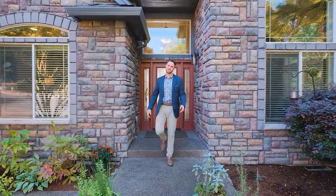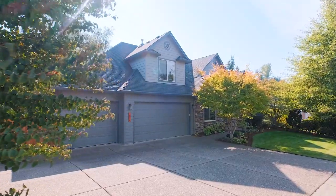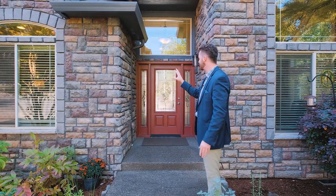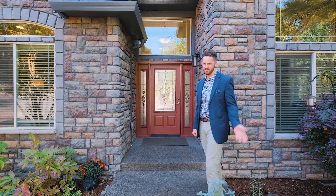Hey everyone, Tim Rist here, Discover Oregon Real Estate. Very excited about this MassCore designed home on Tarmigan Street in West Salem. The exceptional stonework out front is a pretty good clue we're about to walk into something special — let's go take a look.